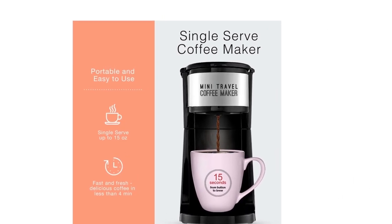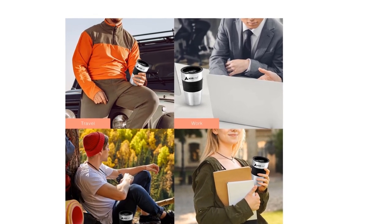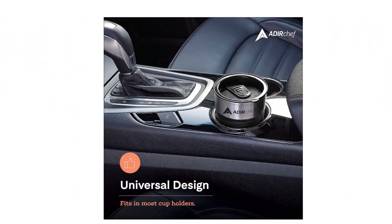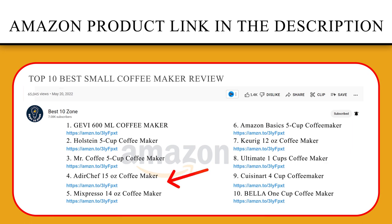The mug is well insulated to keep your coffee warm for an extended period of time, perfect for those who have a long commute in the morning. Made using high-quality, durable plastic, you can enjoy a personal cup of coffee from this coffee maker every morning for years to come. If you like this product, please click the link in the video description for a better price and the original product.